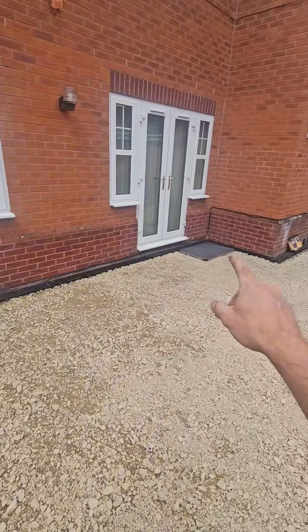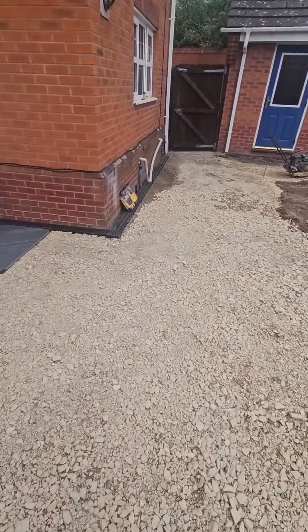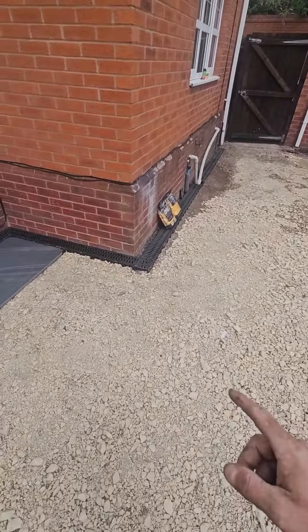So we've put the echo drains all the way along in there, all the way down there. We've put three and a half ton of MRT in here. This will be compacted tomorrow once all the concrete has had a chance to go off.